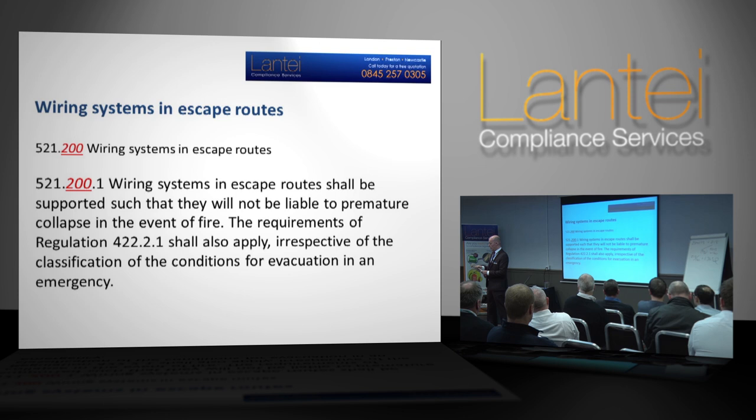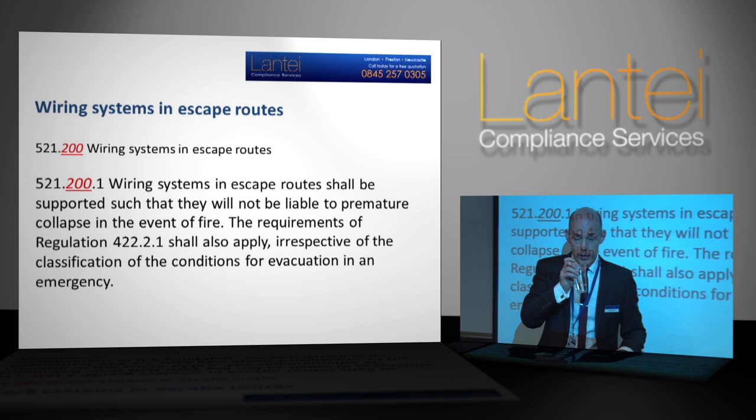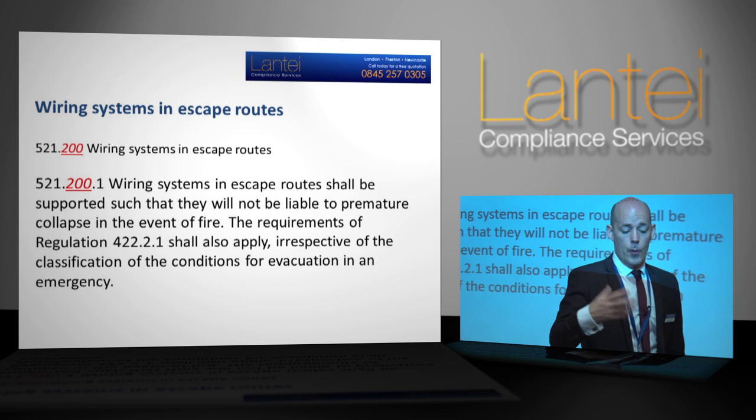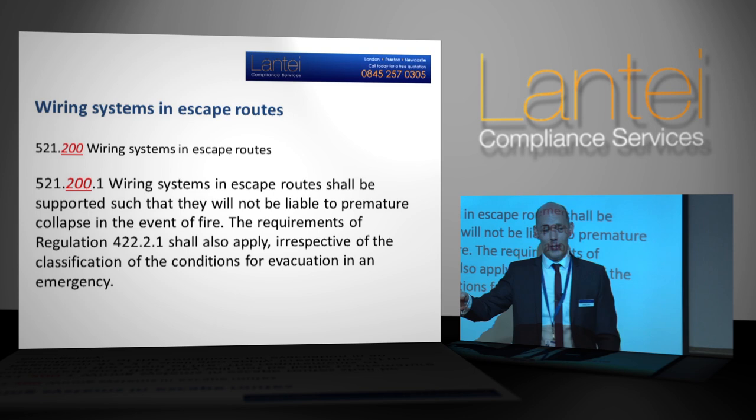What we're asking for is to make sure that all wiring systems in escape routes are constructed in a way that they will not drop down prematurely in the event of a fire. What constitutes a wiring system? At present many installations use cable tray, conduit, trunking, but also across suspended ceilings — especially in commercial installations — people use PVC cable ties. You can even go to the wholesaler and get locking-off tape or fixing tape in various colours. The cable ties and tape are not adequate fire-resistant fixing.